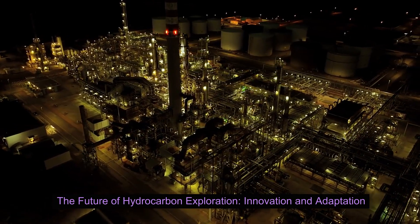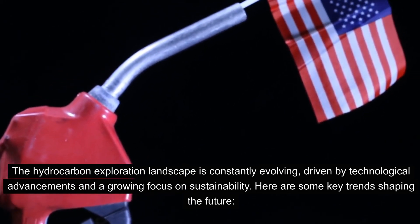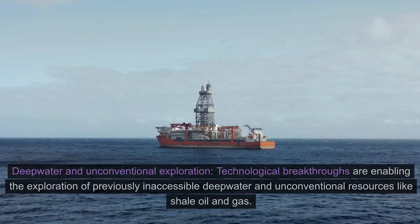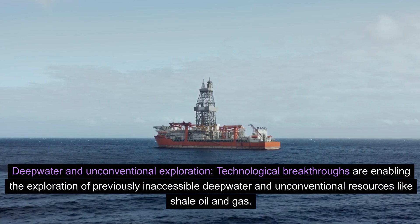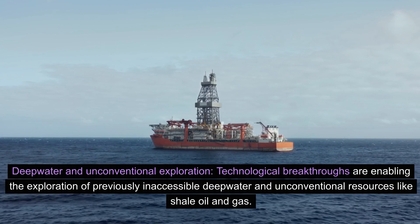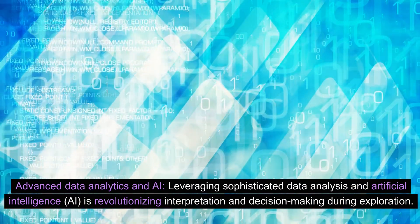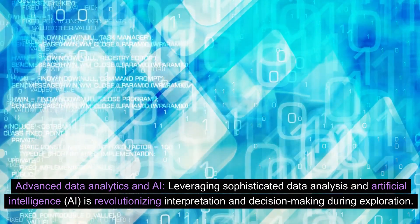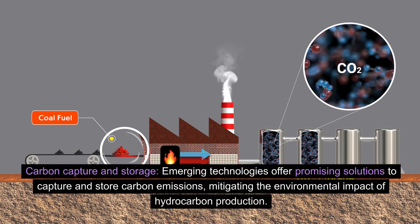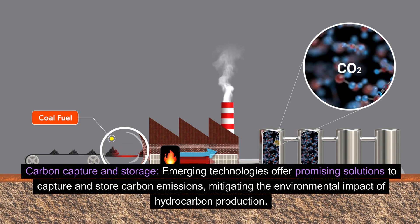The future of hydrocarbon exploration: innovation and adaptation. The hydrocarbon exploration landscape is constantly evolving, driven by technological advancements and a growing focus on sustainability. Key trends shaping the future include: 1) deepwater and unconventional exploration — technological breakthroughs are enabling the exploration of previously inaccessible deepwater and unconventional resources like shale oil and gas; 2) advanced data analytics and AI, which is revolutionizing interpretation and decision-making during exploration; and 3) carbon capture and storage — emerging technologies offer promising solutions to capture and store carbon emissions, mitigating the environmental impact of hydrocarbon production.